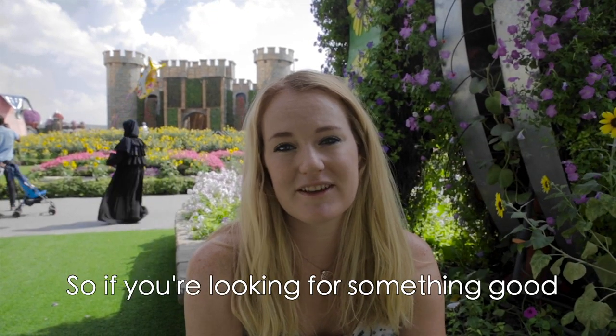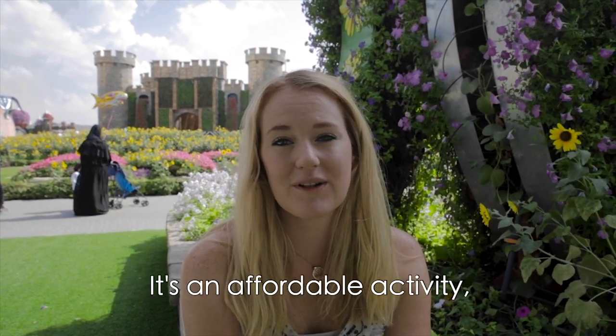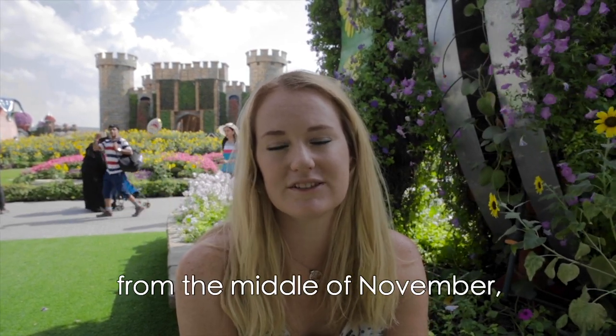So if you're looking for something good to do outdoors or spend time in nature, I would definitely recommend the Dubai Miracle Garden. It's an affordable activity and you can visit it anytime from the middle of November to the middle of May.